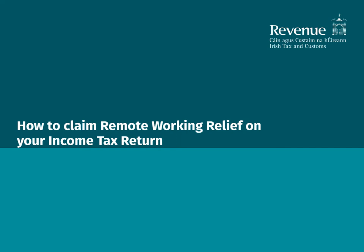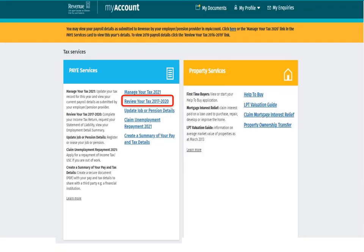This video will guide you through how to claim remote working relief on your income tax return. Once you have signed into My Account, select the Review Your Tax 2017-2020 link on the PAYE Services card.